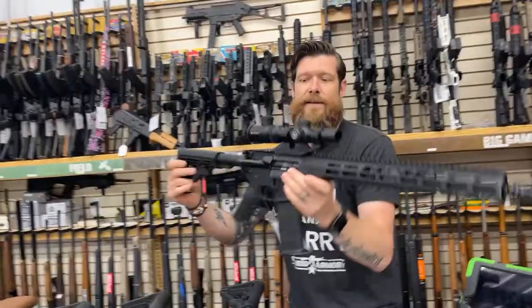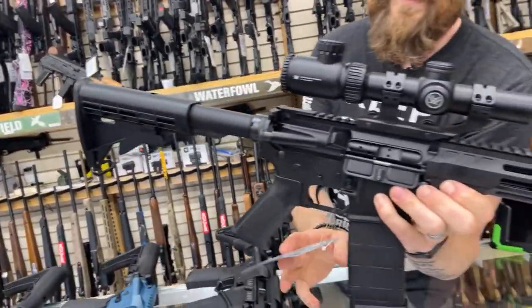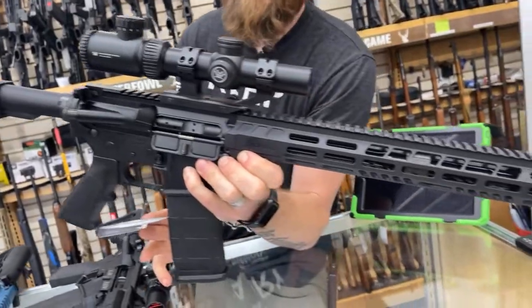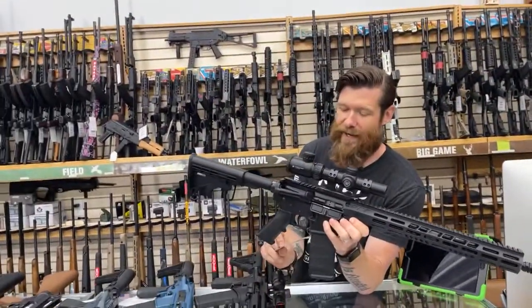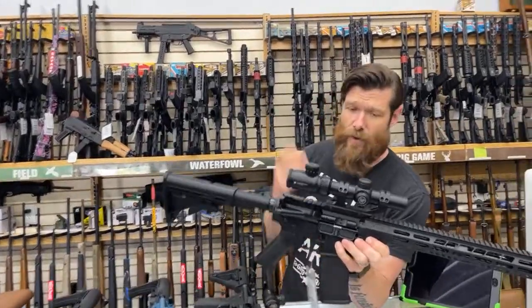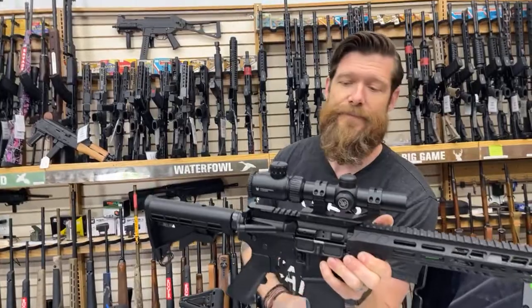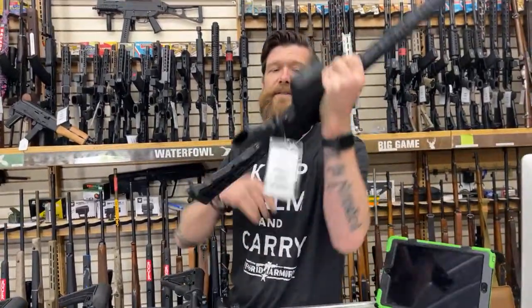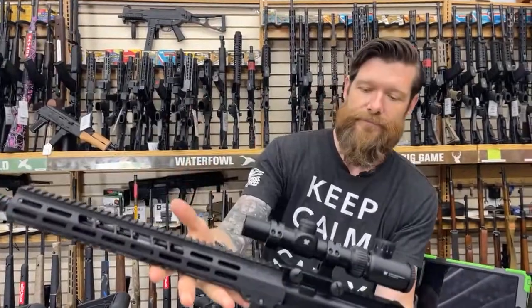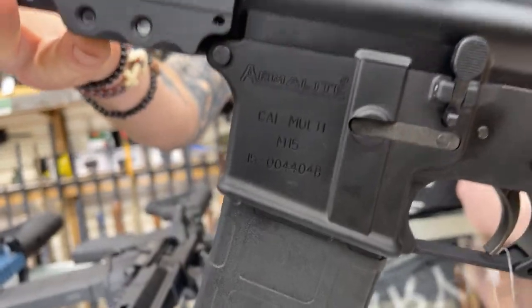Next we have the Armalite — the inventors of the AR-15. This is an Armalite M15 light carbine with a Vortex Crossfire 2 optic. This one is $1,399 — with a nice optic and mount, ready to rock and roll out of the box. It's a 1-4 magnification, so you can actually reach out there and touch something if you needed to.